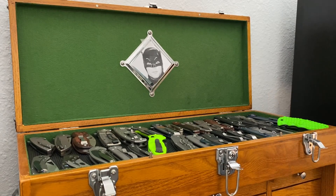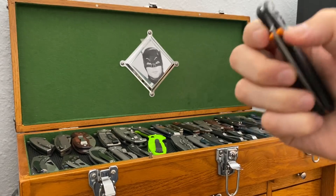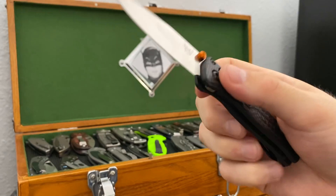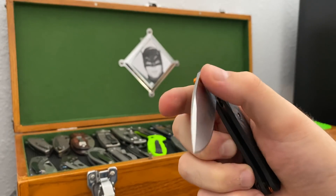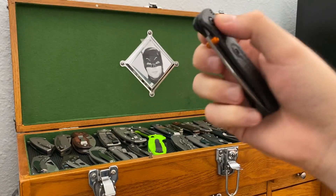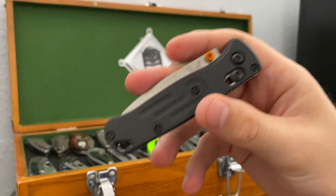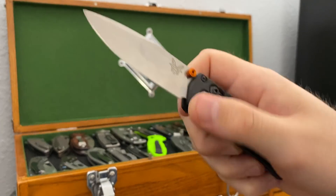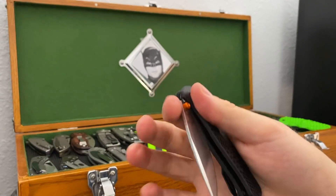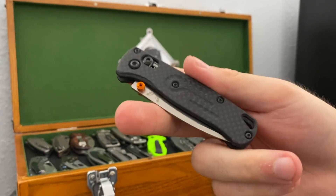The Benchmade Mini Bugout — I put a set of Road Bladeworks scales on this. Why it's in my collection I've asked myself on occasion. It's a great knife, really lightweight, really compact. I don't know that it's going to be sticking around particularly, but it is a really nice piece and one of the nicer things Benchmade's doing lately. So I like it.